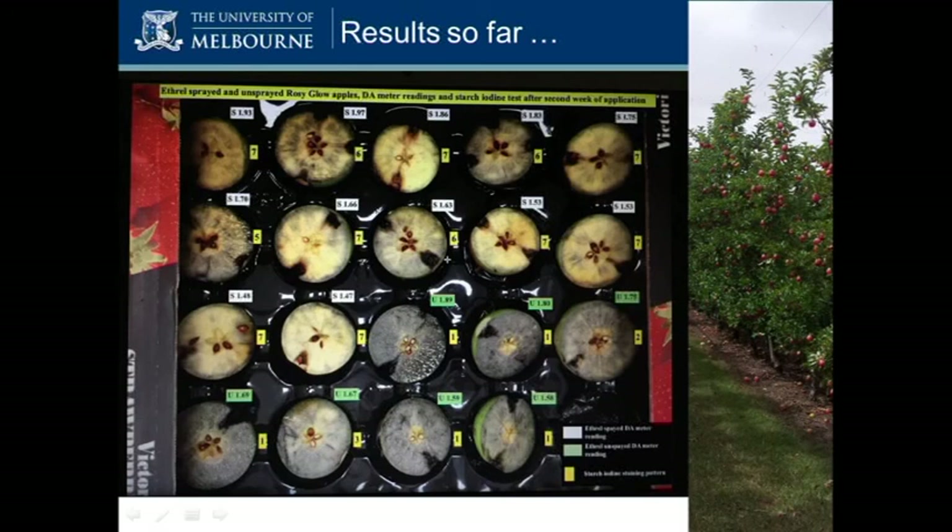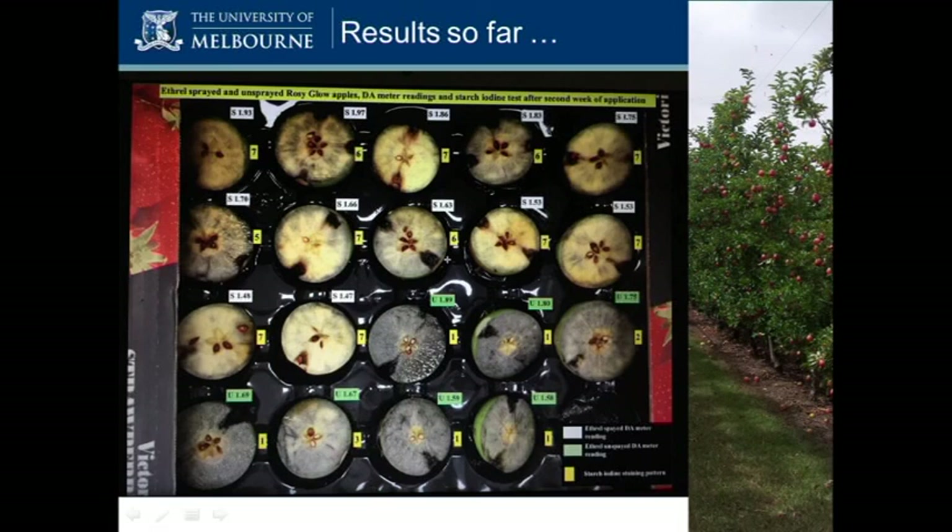But look at the difference in the unsprayed versus the sprayed starch plates. In the iodine test, darker staining indicates starch is still present — so it's not anywhere near ready. There is a difference with the spray. And in terms of ethylene, what we're finding so far is there was a burst after that first spray with Ethrel, and then it settled back down, so it will be interesting to follow this.